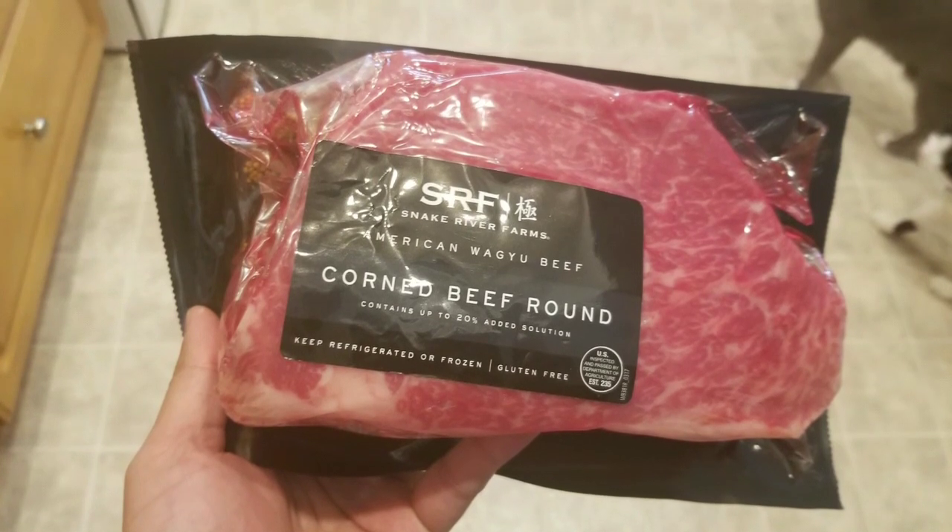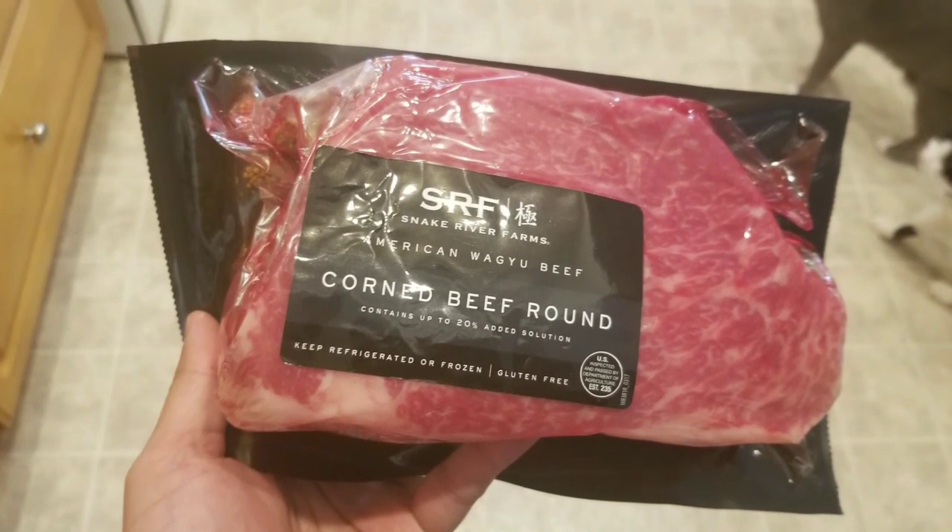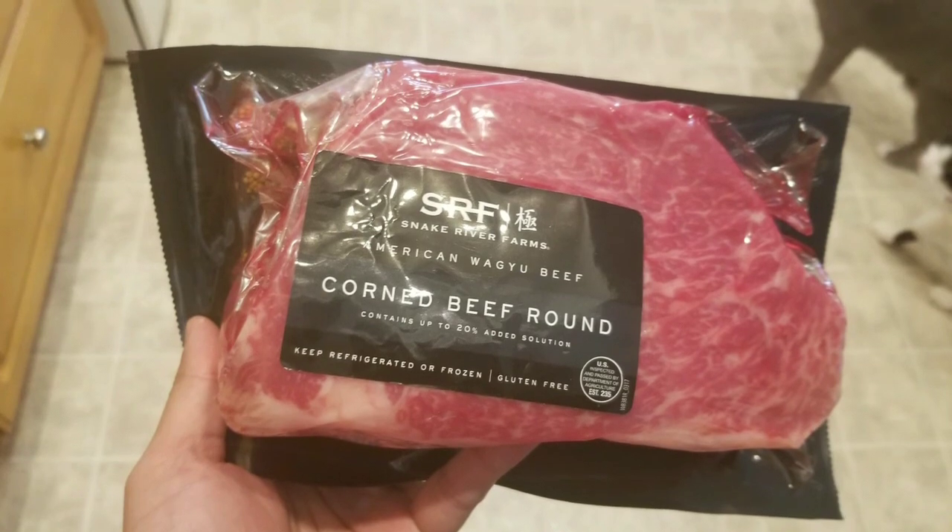The corned beef is two and a half pounds. It's already pre-marinated — you just have to put these spices in it and cook it in a pot of about five quarts of water and let it cook for about two and a half hours or more.